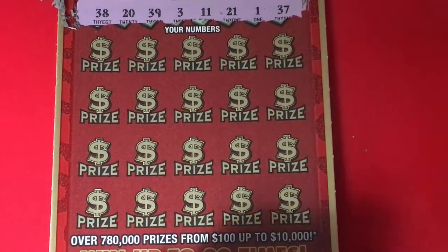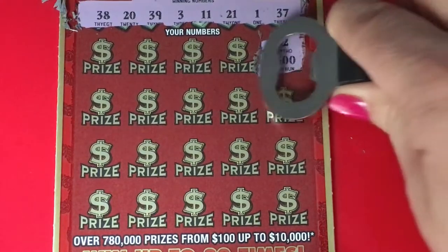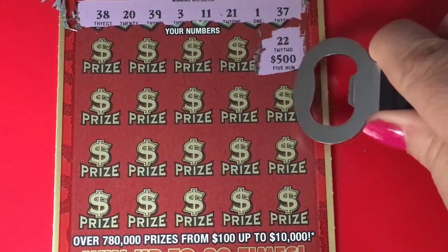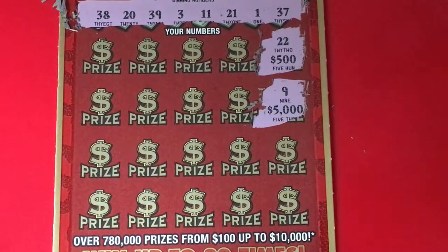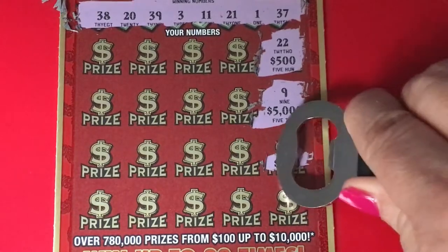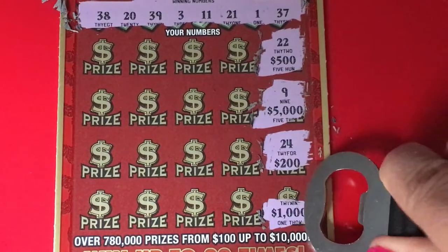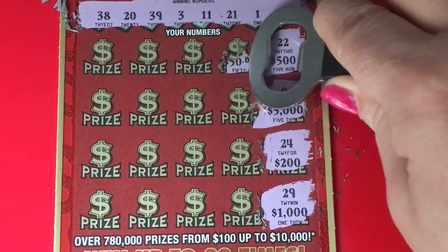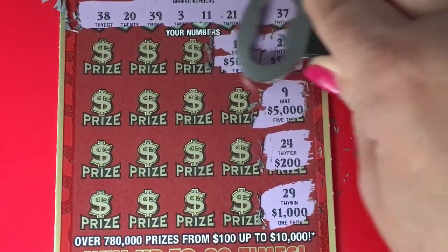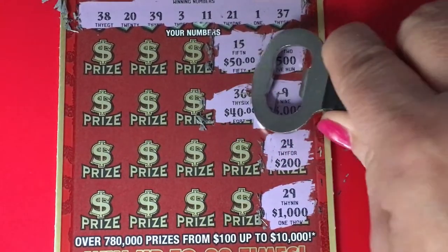Alright, there are the winning numbers — let's see what we find because we're going to scratch the whole thing. For $500 we need 22, for $5,000 we need number 9, for $200 we have 24, for $4,000 we have 39 — that doesn't count.